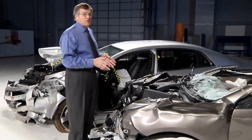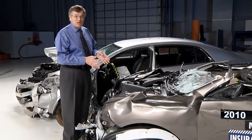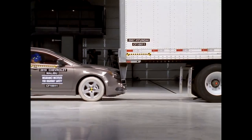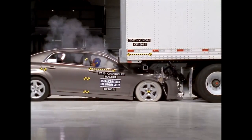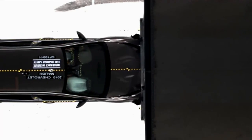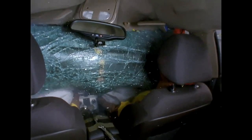This is a Malibu after it struck the rear end of a trailer with a weak underride guard at only 35 miles an hour. This front structure never got a chance to do its work. Instead, the trailer just pushed back, peeled the hood back, put it into the laps of the dummies, and real people could have been decapitated in a crash like this.